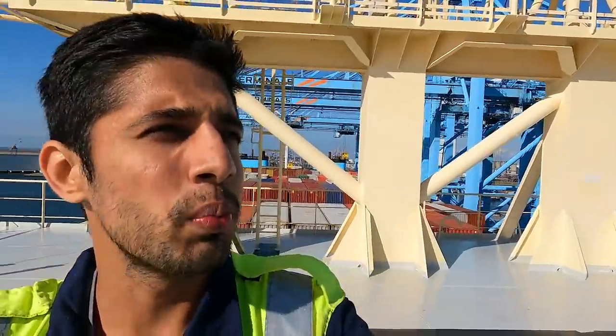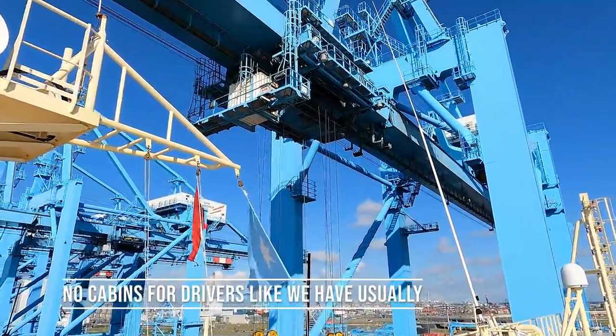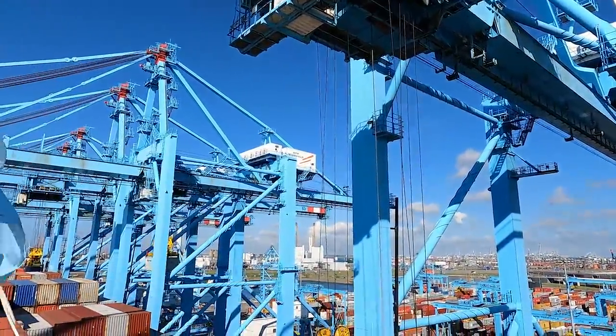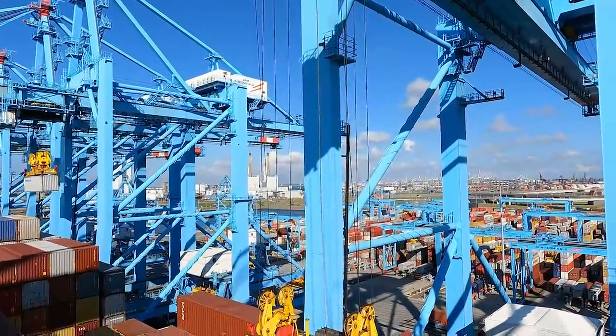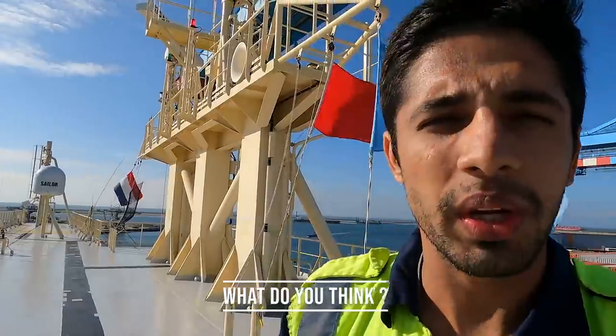Finally the weather is good and I wanted to give you a good look at the automatic gantry cranes — the view is over here. No one inside, like no one. The entire terminal is full automation, and this could be the future of shipping.